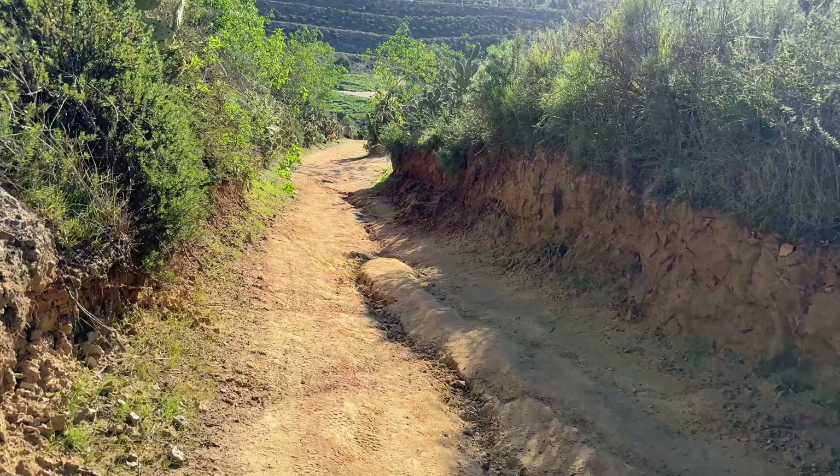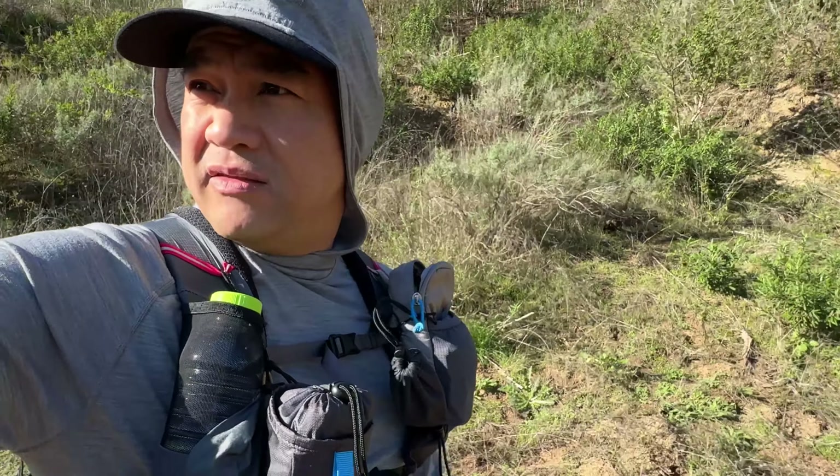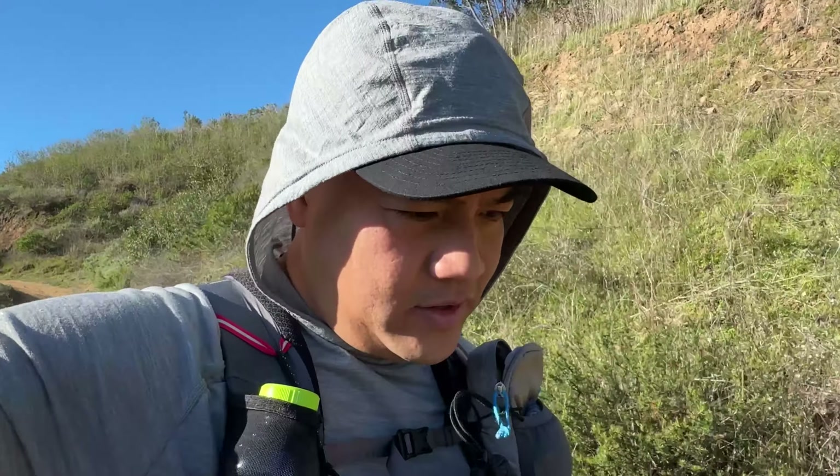What a view! The best part about being on top of a hill is the view. And you know what's the best part? It's going down — going downhill.